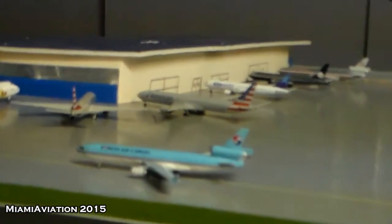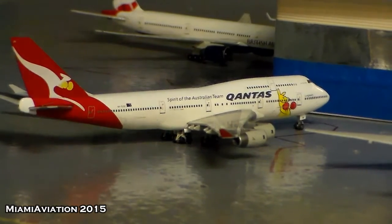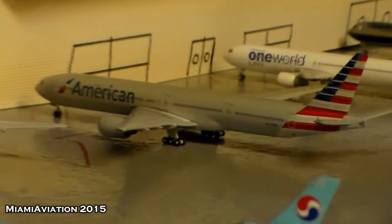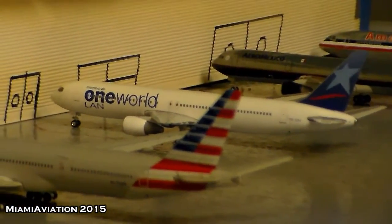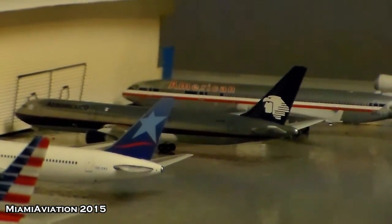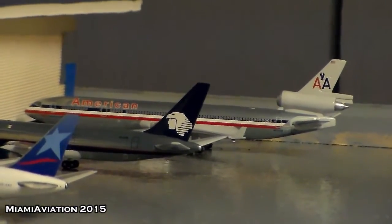Let's start in the International Terminal. We have a Qantas 747-400 that arrived from Sydney. We have a 777-200ER in new colors — this one arrived from Madrid and will head out to Barcelona. American 777-300ER will head out to São Paulo and just arrived from London Heathrow. A One World 767 will head out to Lima seasonally, and when it returns from Lima it will head to Santiago. Here's a Mexicana 767-300 that just arrived from Mexico City, and an American MD-11 that will head out to Rome.